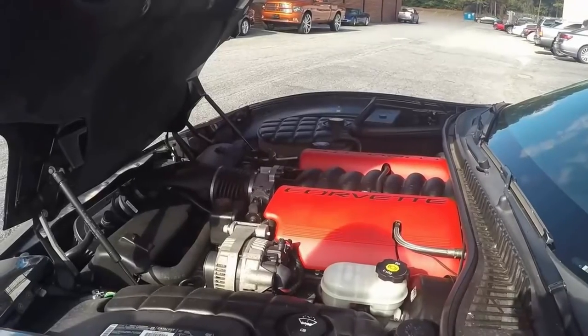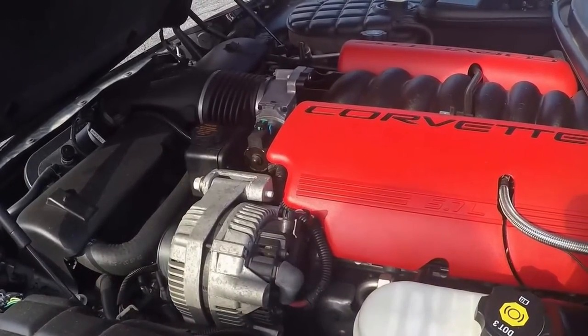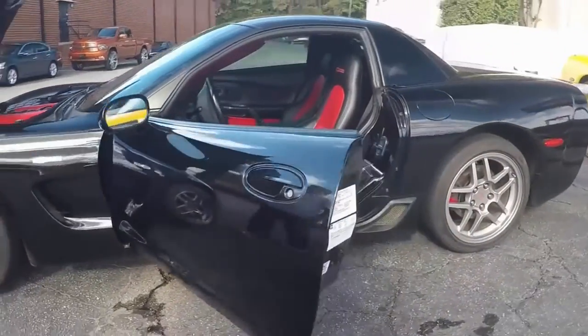This car is black with a red interior, which is really, really rare. A glimpse in the engine compartment and of the interior — very nicely contrasted.